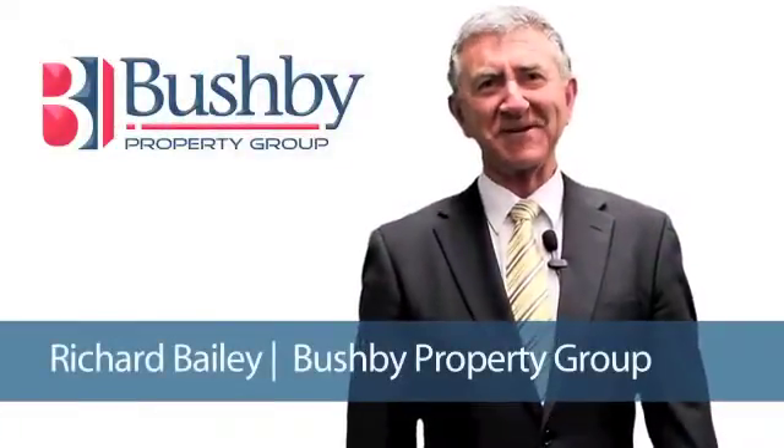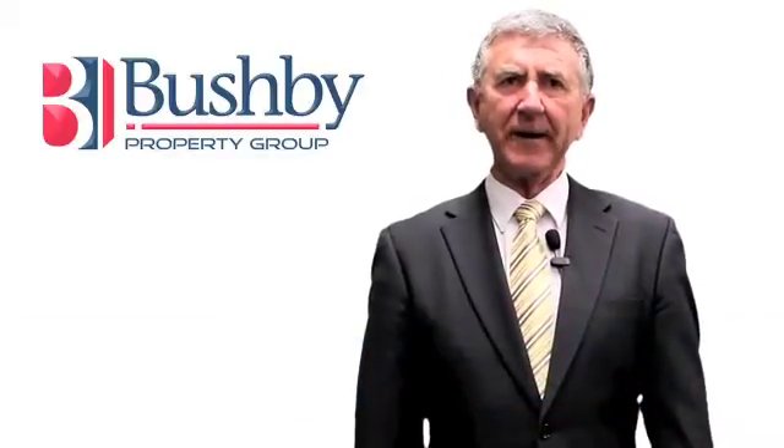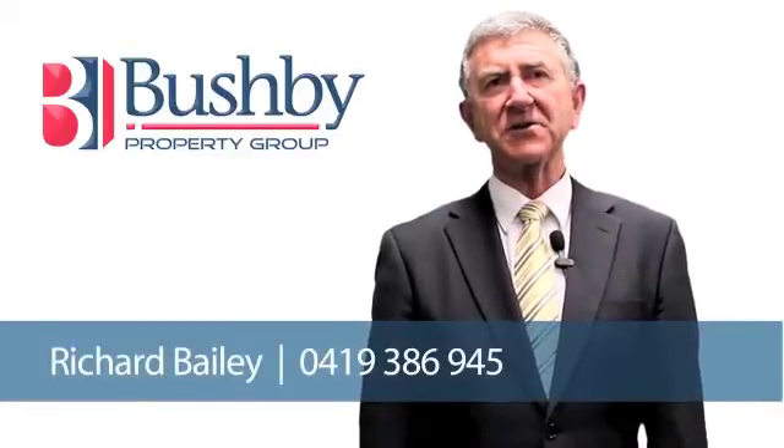Hi, I'm Richard Bailey from Bushby's Real Estate. Thank you very much for viewing our online tour of this lovely property. If you'd like some more information please give me a call on 0419 386 945.